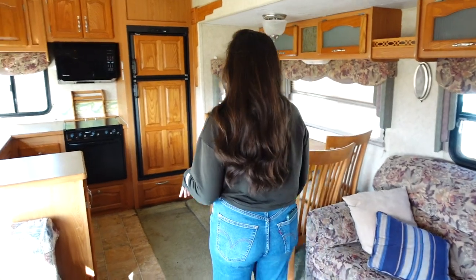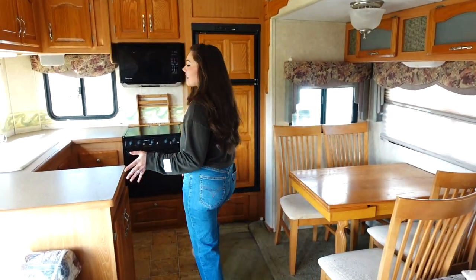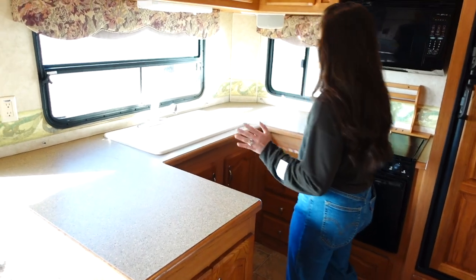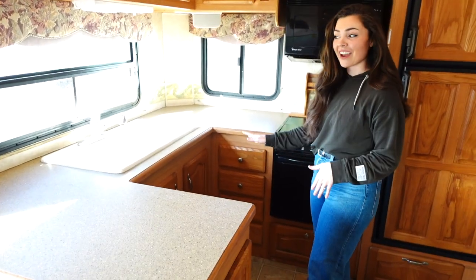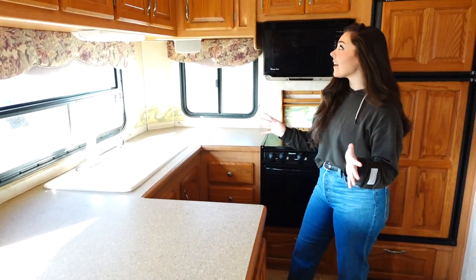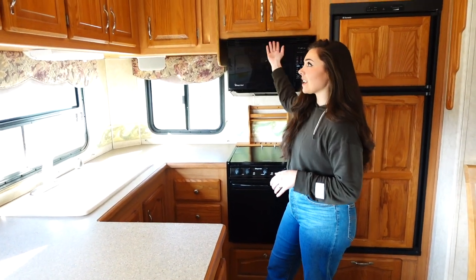First I'll show you the kitchen area. This thing has a ton of countertop space, which I am really jealous of because our Class A does not have this much countertop space. It also has a ton of cabinet space, so there's a lot of storage in this thing.